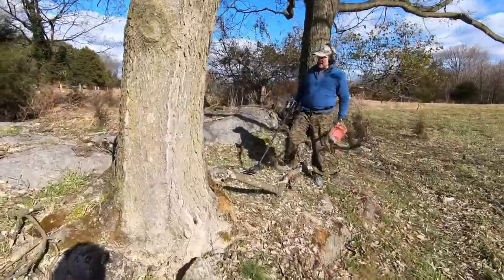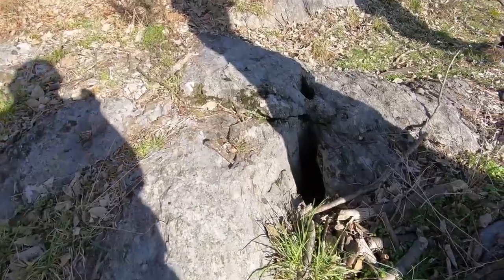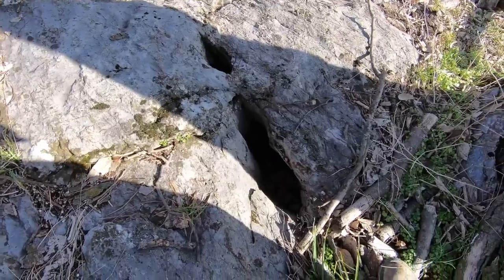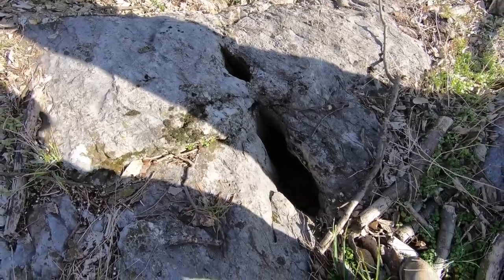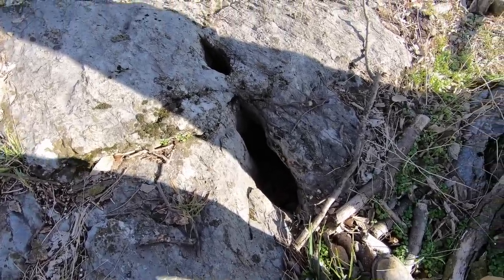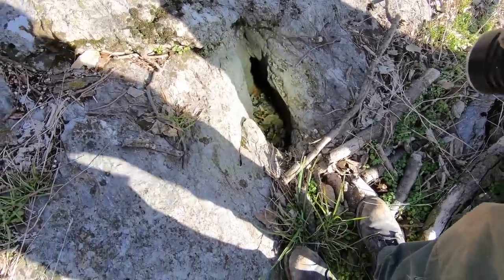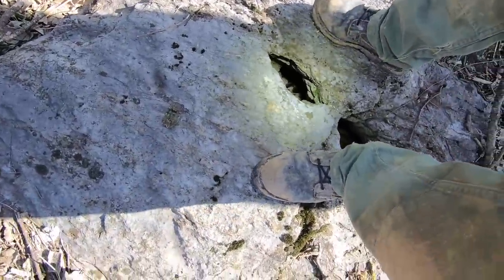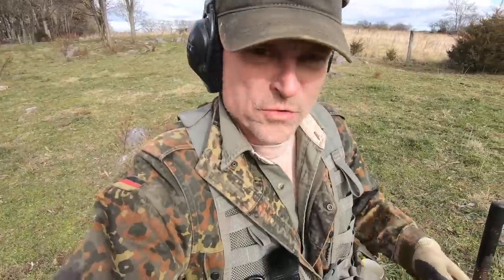Maybe a wee cave - can I get in it? Oh hey, look at that - full of leaves. I think we've got about three feet. It goes down but I don't think we'll ever get in that one without a little extra work.